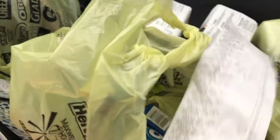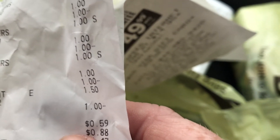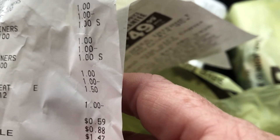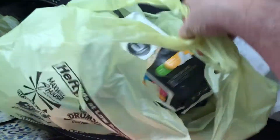My subtotal was 59 cents plus 88 cents, so basically a dollar forty-seven, and I got back a dollar fifty. So this is a complete moneymaker. That's my Dollar General haul — thanks for joining!